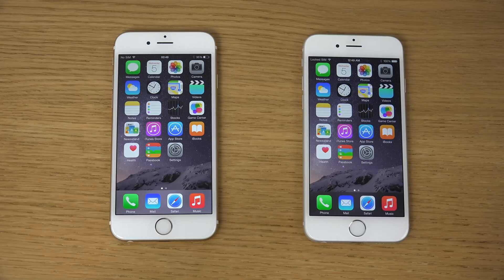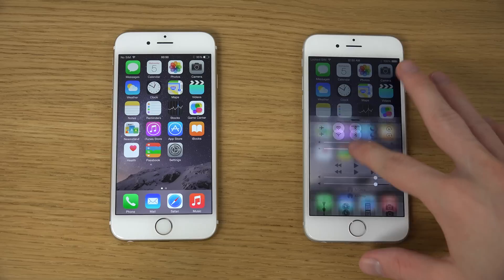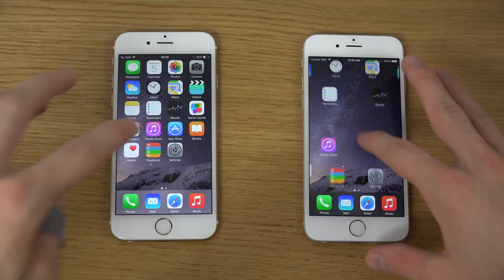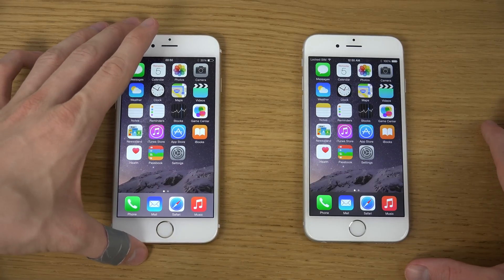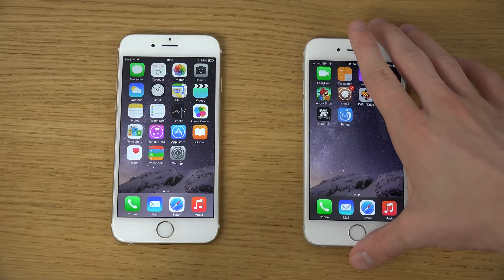Hey guys, today I want to do a quick side-by-side comparison: iOS 8.1.1 beta versus iOS 8.1 jailbroken, both on iPhone 6. I have iOS 8.1.1 beta on this iPhone over here, and a jailbroken iPhone here with cool tweaks — you can see cool effects and stuff like that — compared to no effects on iOS 8.1.1, which has patched the jailbreak so you can no longer jailbreak with Pangu.